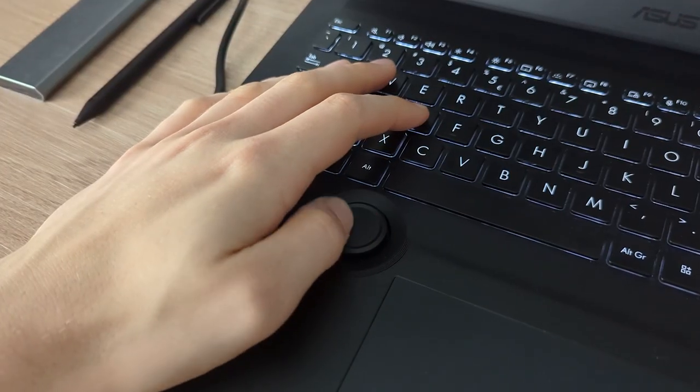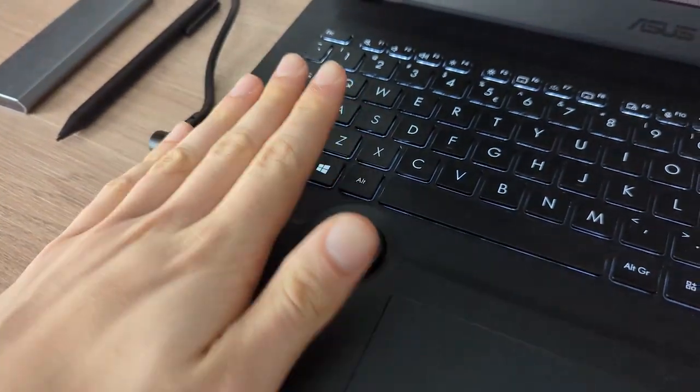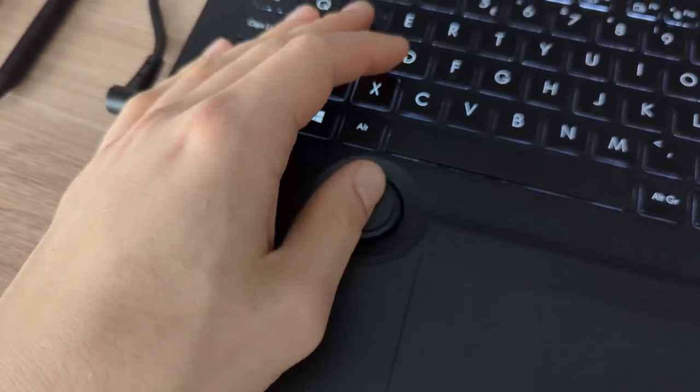Then of course we have the star of the show — what makes this laptop truly unique compared to basically all others — and that's the Asus Dial. It's a little round dial positioned right below the keyboard where your left thumb would normally rest, and you can use it for a variety of shortcuts. It's a really nice feeling thing and because it's perfectly placed at your thumb, it's something you're naturally enticed to use quite often.